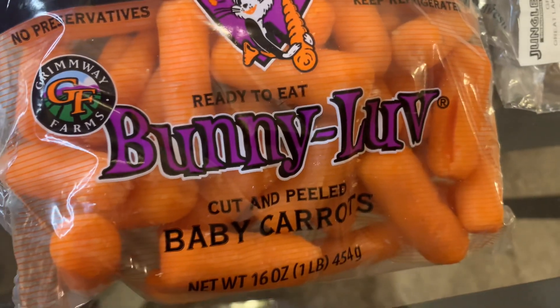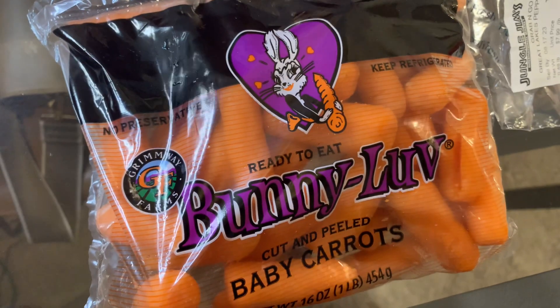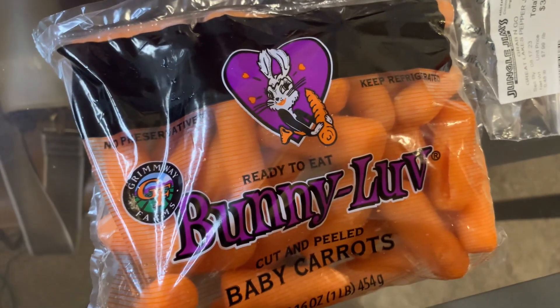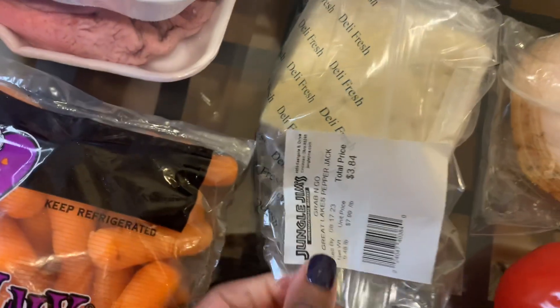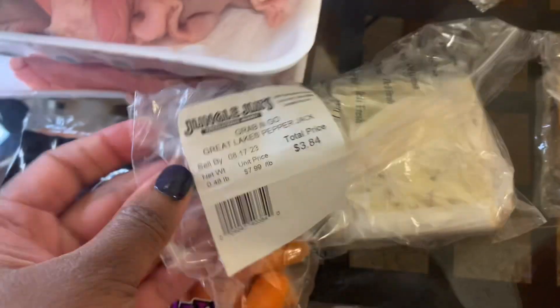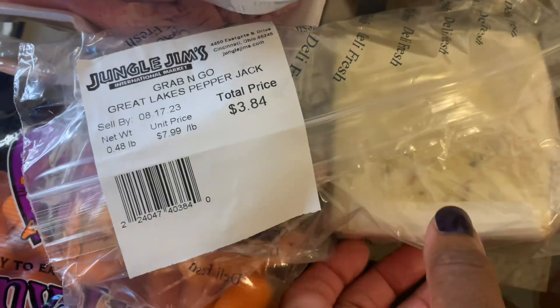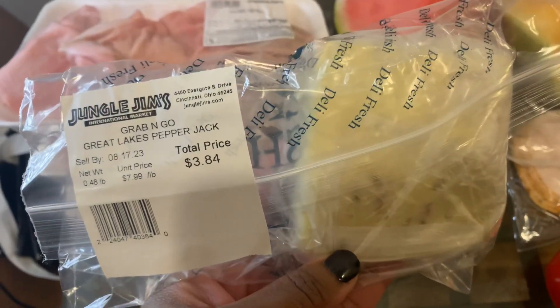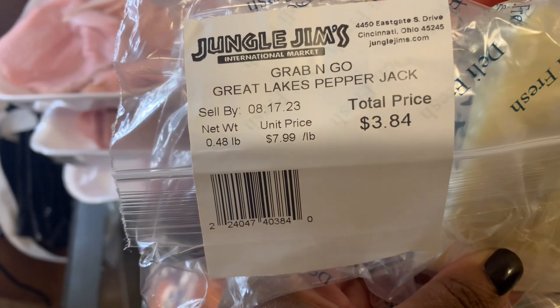I have a pack of baby carrots and I think they were three for $5, so I got a bag of those. I went over to the deli section and I got some pepper jack cheese. These were already pre-sliced — they call them grab and go — so I got a pack of that.